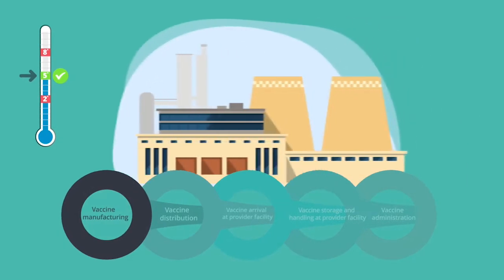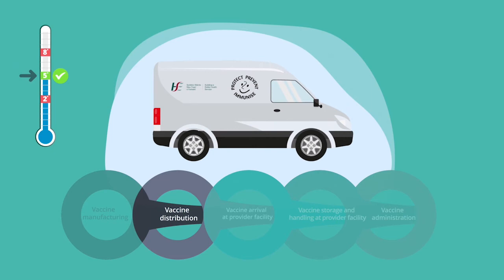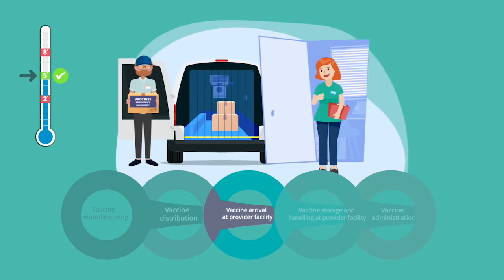Starting at the Vaccine Manufacturing Plant, extending to the transport into the National Cold Chain Service, and from there to your location.